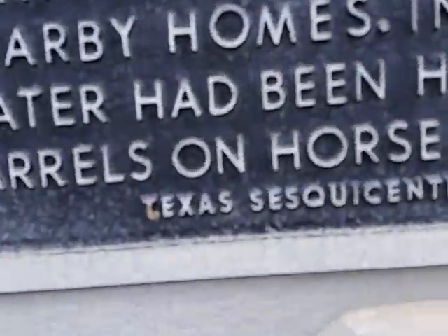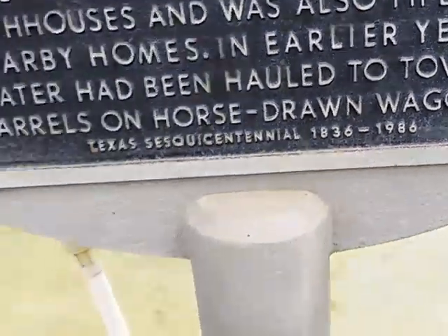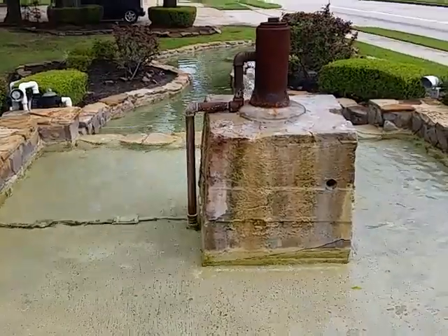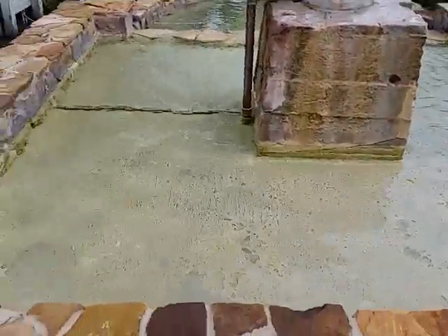It says Texas Sesquicentennial, 1836 to 1986. Hope you enjoyed it. Have a wonderful day.